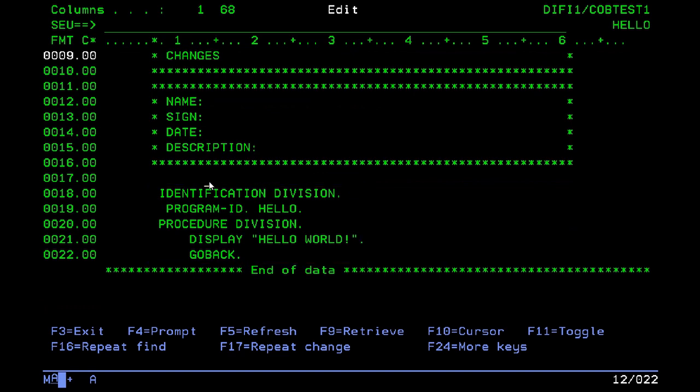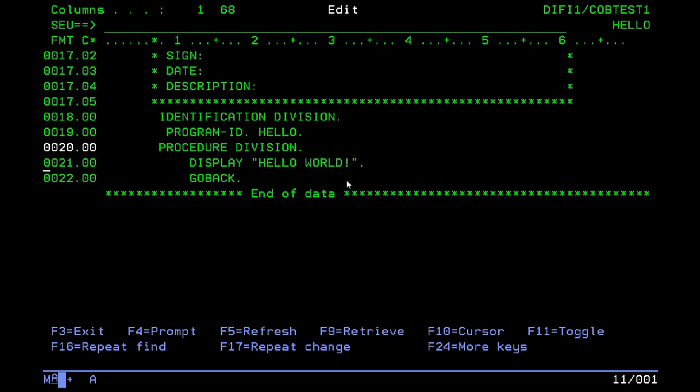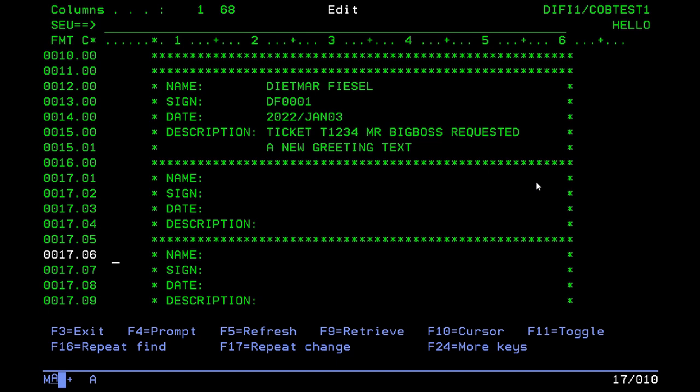Pretending to do a change, I would copy this section and fill in who did what. Then I duplicate the line and comment the first one out. Note that in COBOL the first six columns are ignored by the compiler. Column seven is magic — if you put an asterisk there the whole line is considered a comment, and everything in the later columns is code actually doing something. So I do my change, somebody else does a change, and if I would do another change I would use something like DF0002, and so on.